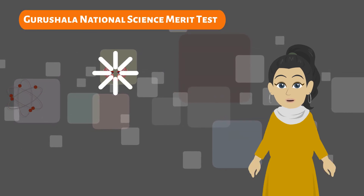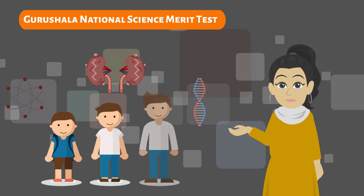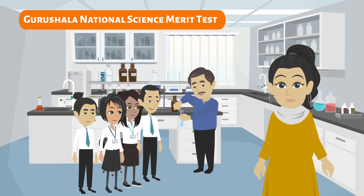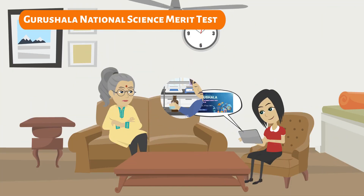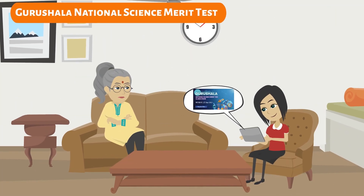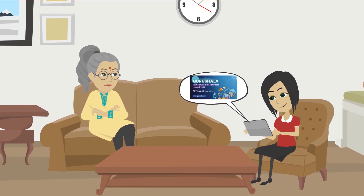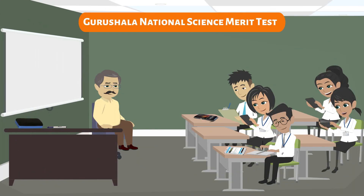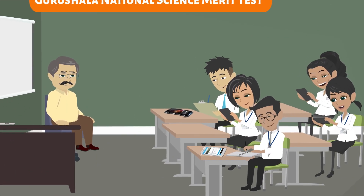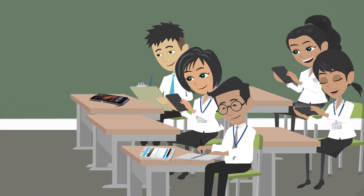We are all aware of how science as a subject starts becoming tricky as we grow older. Since it has a lot of concepts, it often becomes a little challenging for a child. Through this test, both parents and children will be able to understand the grip on the subject and assess their strengths and weaknesses. Taking this test will prepare students and make them feel confident, especially since they are approaching the final test.